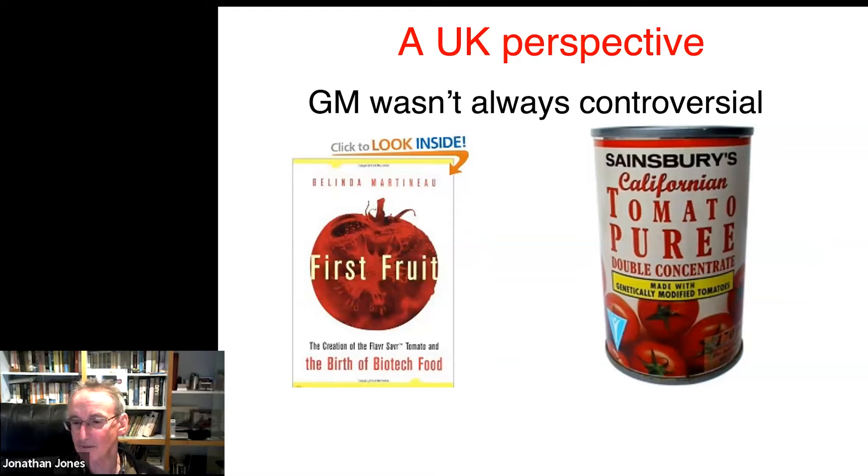It used to be that you could buy GM stuff in Safeway and Sainsbury's, and here's a tin from that period. When the clouds darkened — we can speculate about what went wrong, and we do so in our report, partly the Pusztai scandal — things went wrong, and these were withdrawn from the shelves. We entered a sort of dark period.